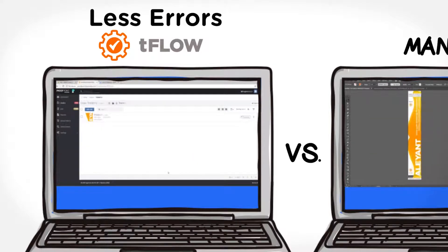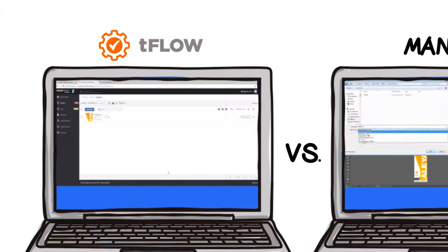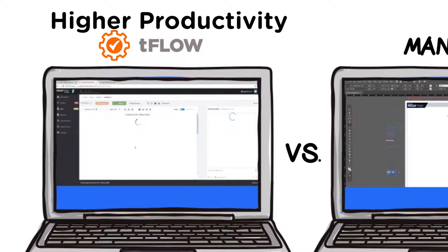TeeFlo automatically proofs files up front for common errors to ensure they are truly production ready. Increasing profits — TeeFlo increases throughput, allowing you to run more and larger jobs through your shop without an increase in staff.